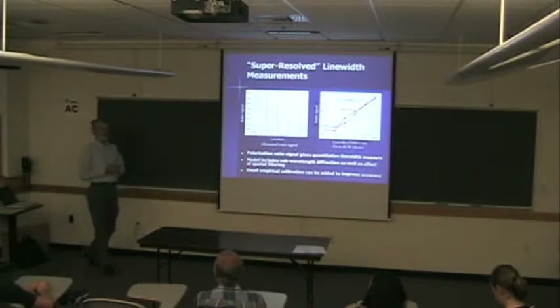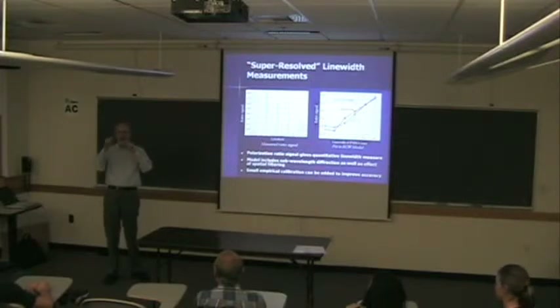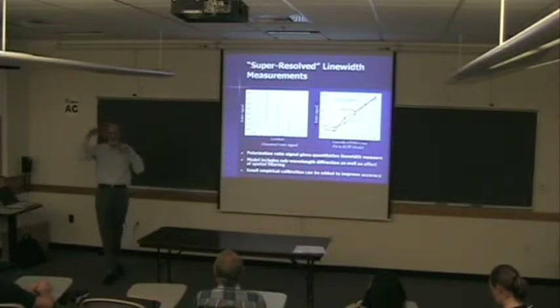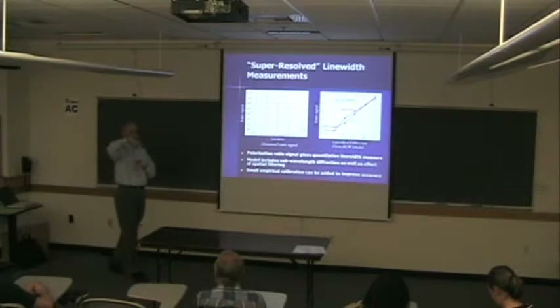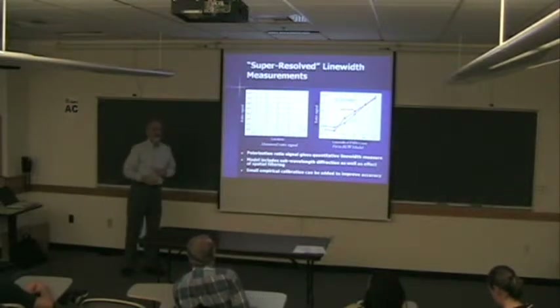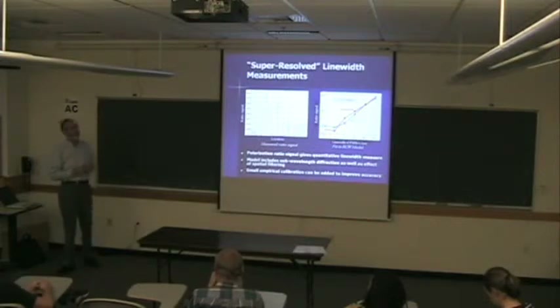What we were really interested in was measuring things like undercuts in lithography — where a process defining a line gets developed too much underneath. From the top you couldn't see that effect, but if you look at the diffraction from these structures and fit them to polarization models, you can actually detect that singular factor.